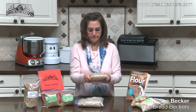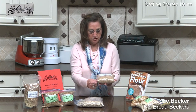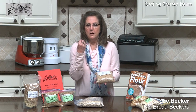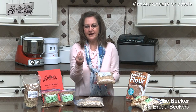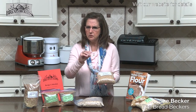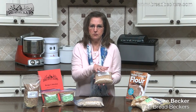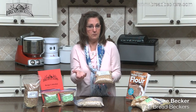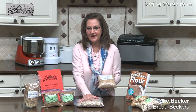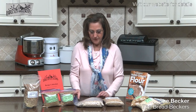We sell both oat groats and rolled oats at Breadbeckers. Oat groats are what you want if you want to roll your own — we sell attachments for that. Or if you want oat flour, oats are very high moisture, sweet, and make wonderful cakes, and can substitute in cookies. They're a little crumbly, so you usually mix oat flour with some wheat flour as well. You can boil oat groats whole, but it takes about an hour to cook.